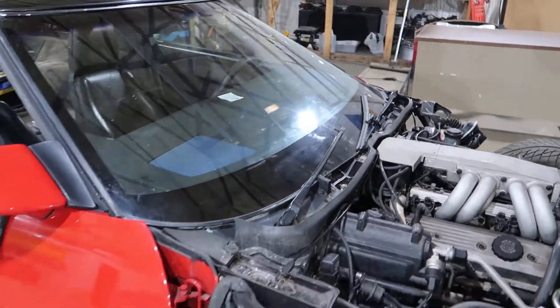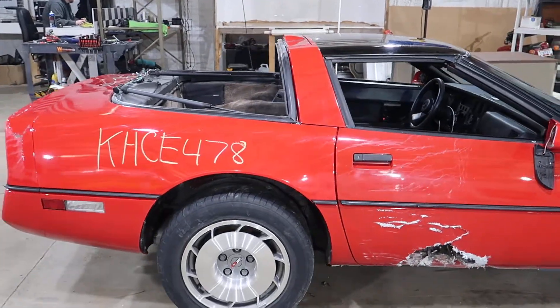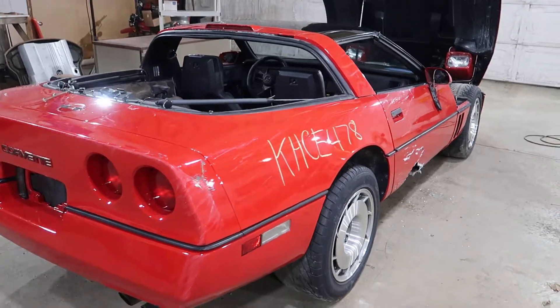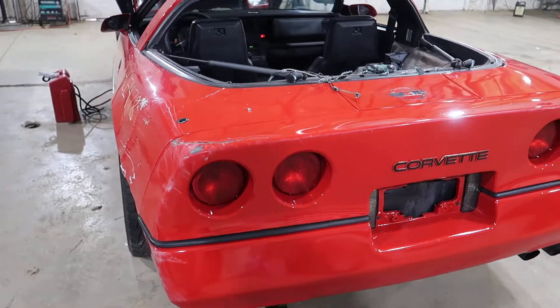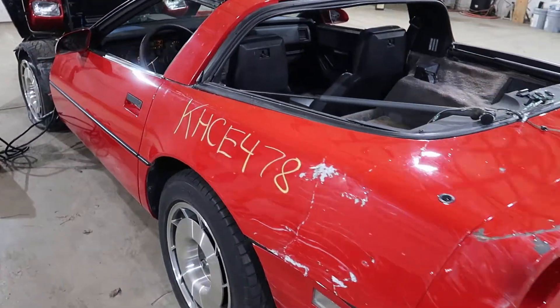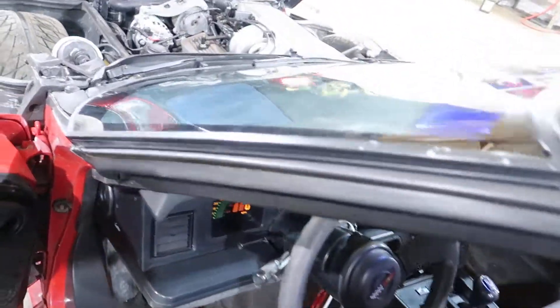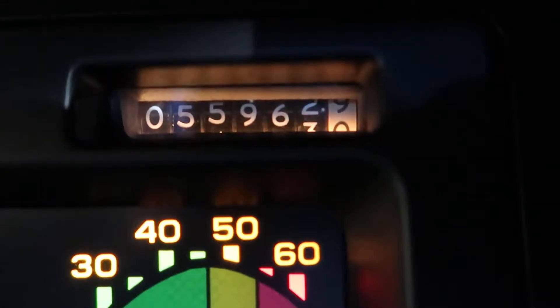It's a running, driving example — it's kind of hit all over. Let's show you the interior here. We have 55,962 miles.